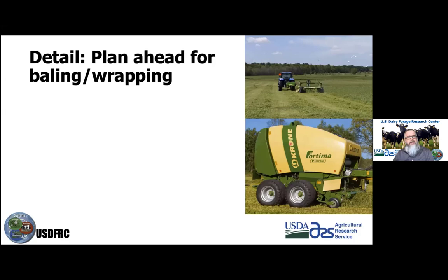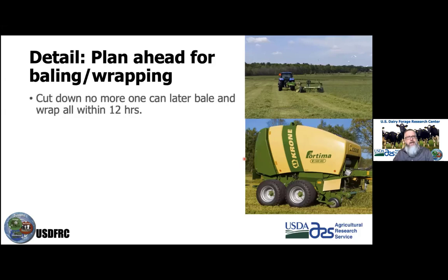Detail two: plan ahead for baling and wrapping — this is the most common rookie mistake. A common thing when folks first get into baleage is cutting down way too much at one time. For baleage, you want to cut down no more than what you can bale and wrap within 12 hours. Work backwards from the wrapping step, since that's normally the bottleneck. If we go beyond 12 hours, you get excessive heating and extra dry matter loss.